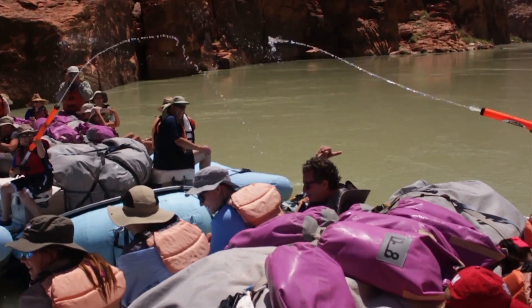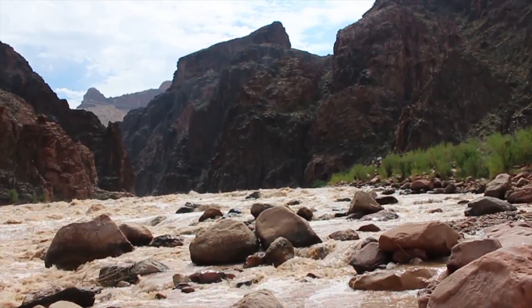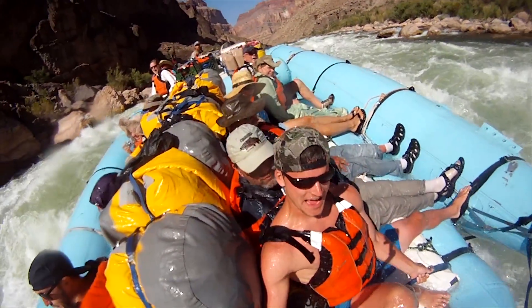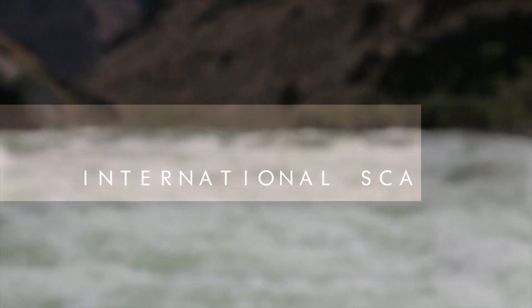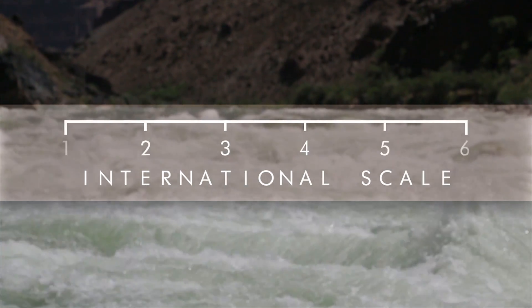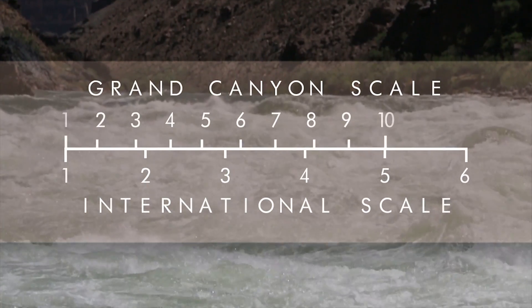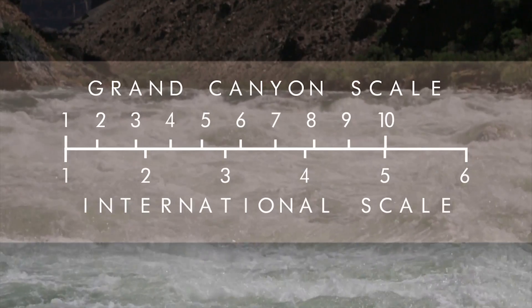The Colorado River in Grand Canyon is home to some of the world's best whitewater. You may be familiar with the international scale used to rate whitewater, where a 6 is generally accepted as impassable and a 5 is the highest navigable rapid rating. Due to the large volume of water and extreme variation in rapids, the Colorado River in Grand Canyon operates on a scale of 1 to 10, where a 10 is roughly equivalent to a 5 on the international scale.